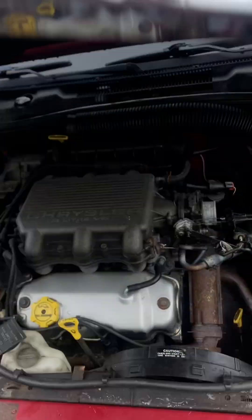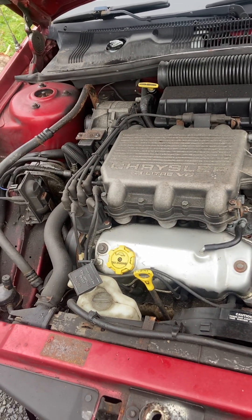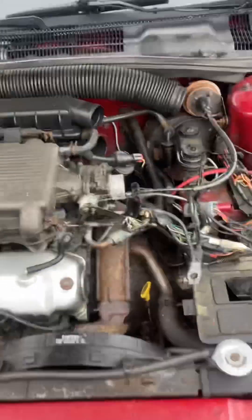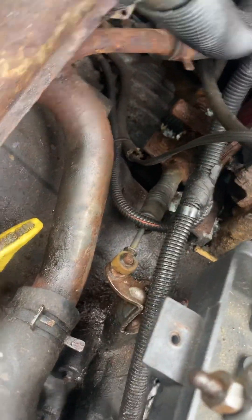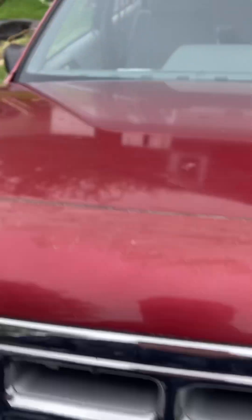It has the 3.0 liter Mitsubishi V6. Really clean underneath. I've got to hook some things up again — like I said, the shift cable was all seized. As far as I know it's all original, which the mileage would suggest.